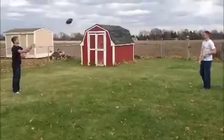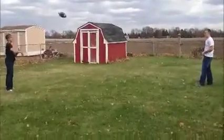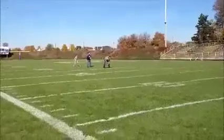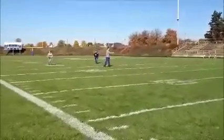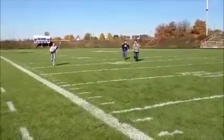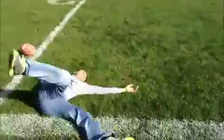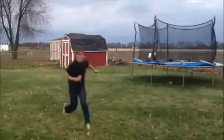Another way momentum applies to real life is while playing catch or when you're diving for a touchdown in a football game. Without momentum, you would just fall straight to the ground.